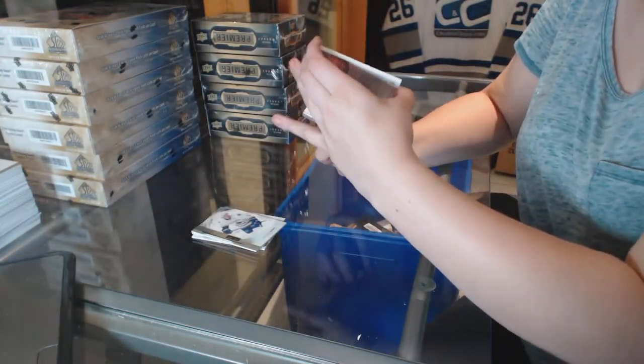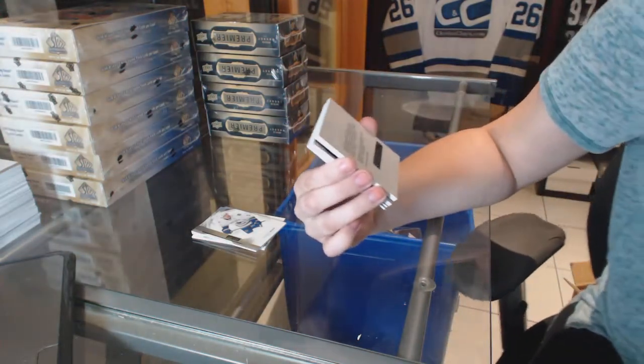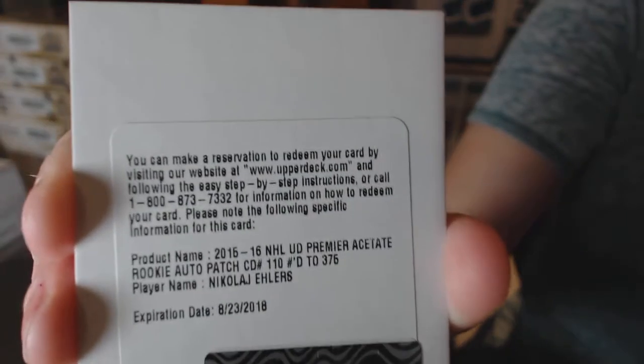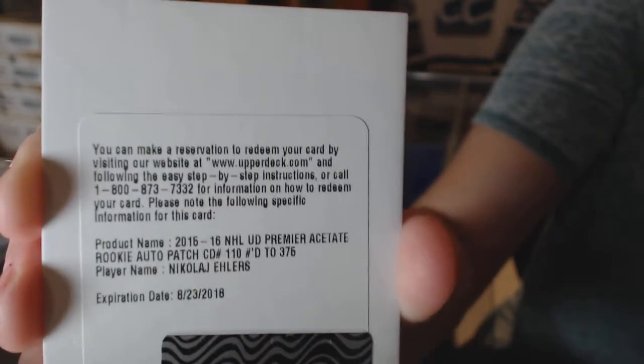Ooh, a redemption — nice! We've got a rookie patch auto numbered to 375, Nikolai Ehlers.